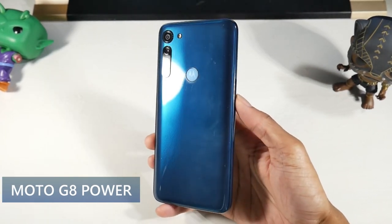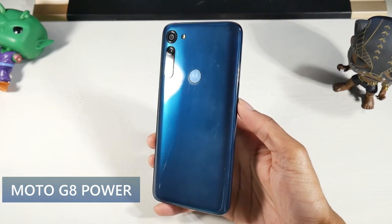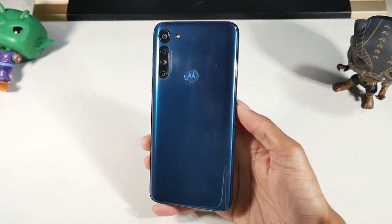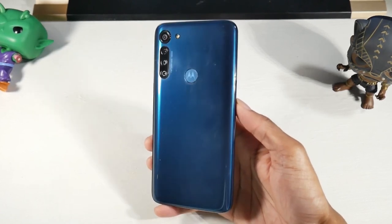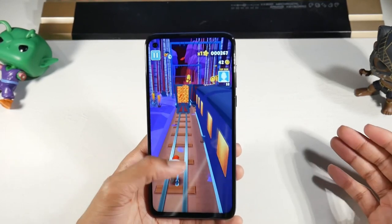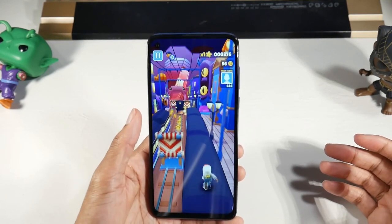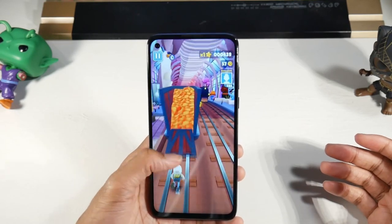The Moto G Power is easily one of the best phones on this list — it's still extremely solid for the price point at around $140. The phone has a plastic design, but you also get a water-repellent coating, so it can survive light splashes and rain. You also get a 6.4-inch 1080p display at 399 PPI — it's an IPS LCD panel. One of the best-looking displays on this list, with a small punch hole cutout. I was really happy with the display colors overall.